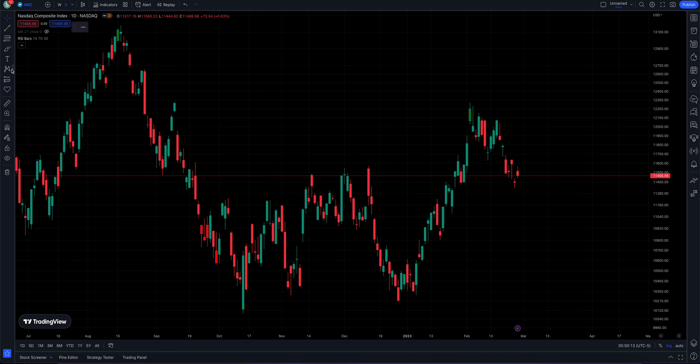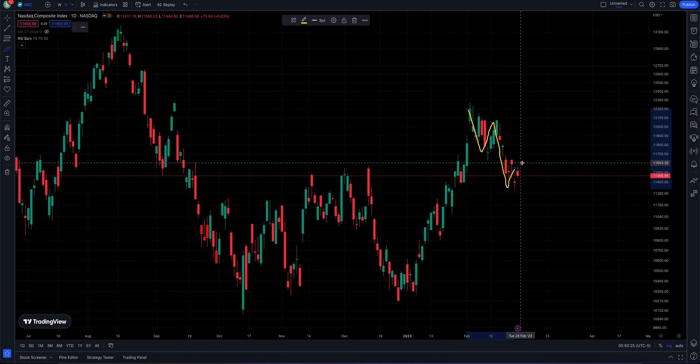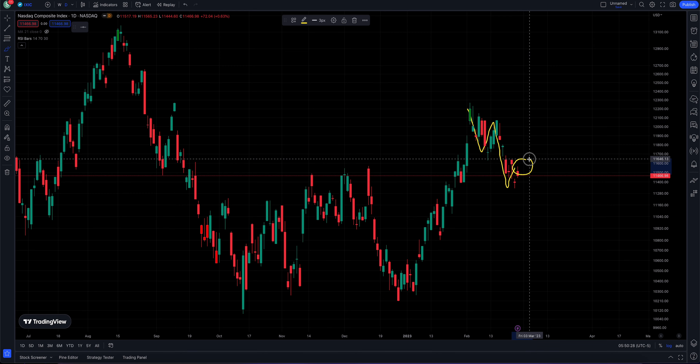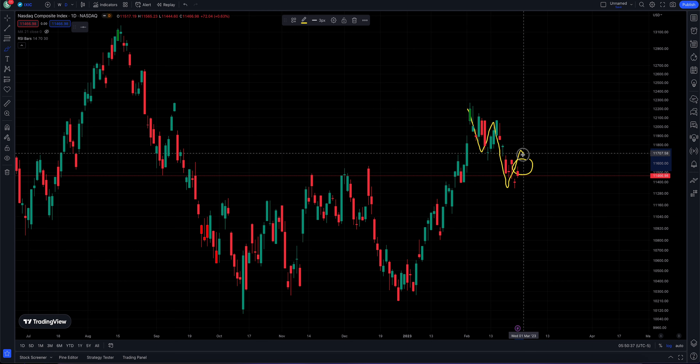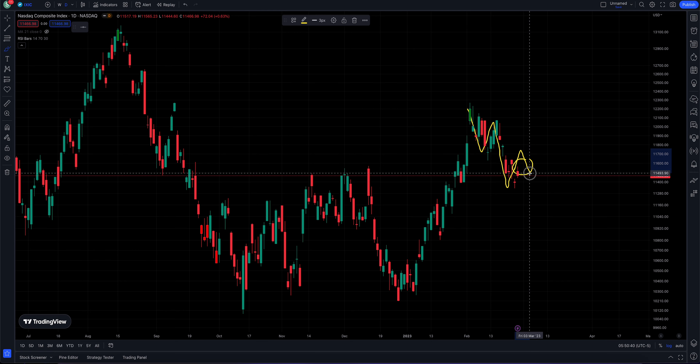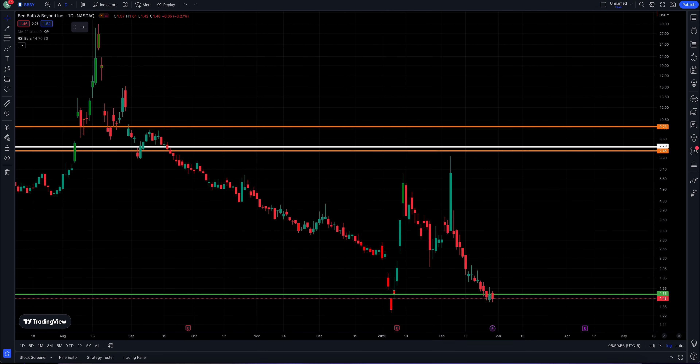The Nasdaq yesterday had a down day. It looks like we are still in this slight downtrend where we have a lower high, lower low, and potentially setting up another lower high here. Let's see if the low placed on the 24th can still hold and maybe we'll rally, creating a lower high, then pulling back to a higher low, and maybe we are off to the races. So far we are still making new lows, so not too good for the Nasdaq.